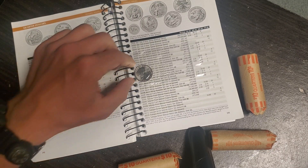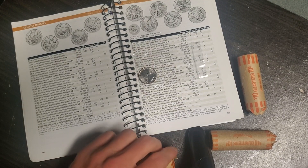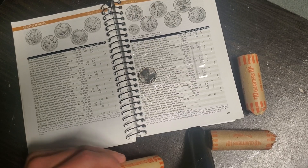Hey guys, how you doing? So I want to talk about the West Point quarter series today, because yesterday I got 10 rolls of quarters, 15 rolls of pennies, and 15 rolls of nickels.